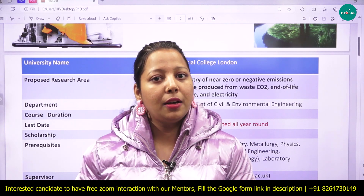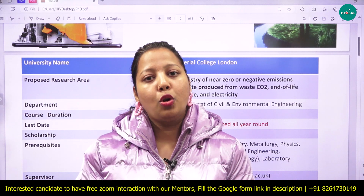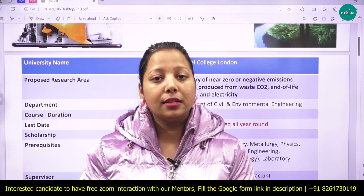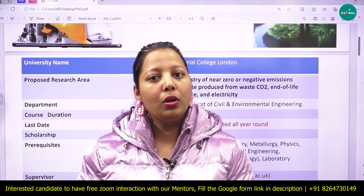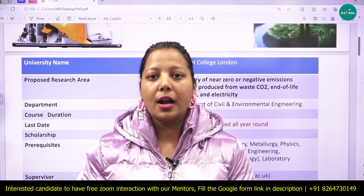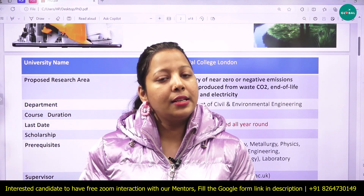Your PDA mentors will help you with your documentation. You can check the YourPDA Global website for guidance, and fill the Google form in the description box. Our executive will call you and you can have a one-on-one interaction with the YourPDA mentors.